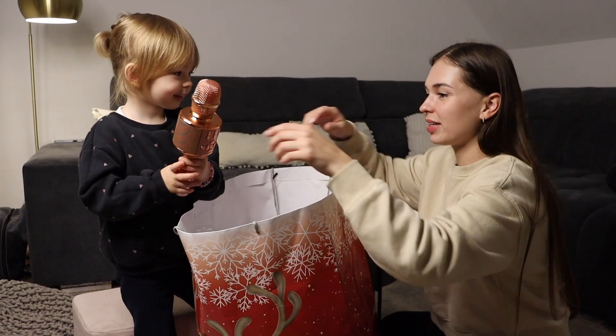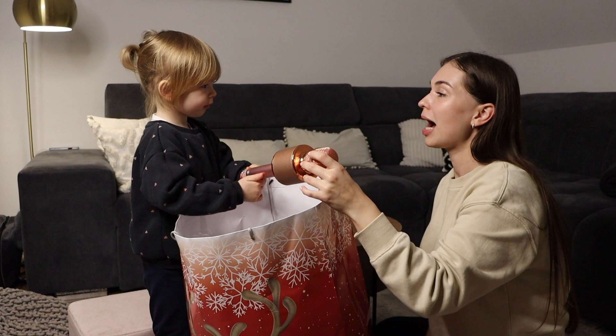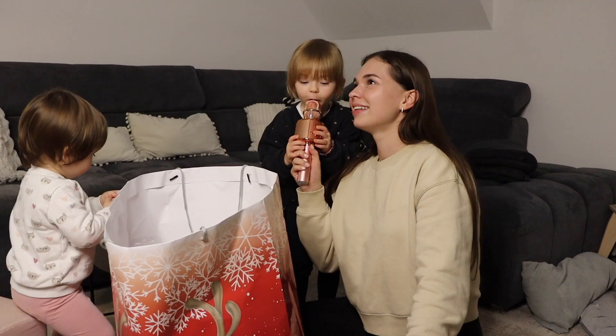Ich habe ein Mikrofon! Du hast dein neues Mikrofon bekommen, ne? Kabel? Ohne Kabel. Hallo! Okay, let's go!